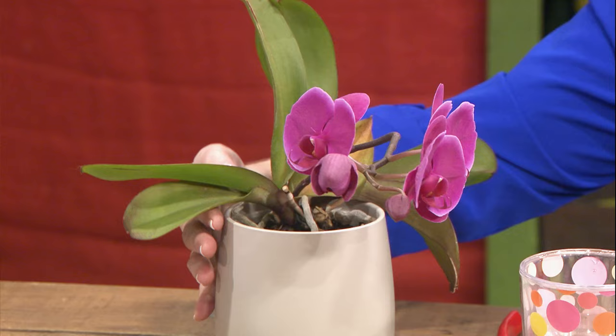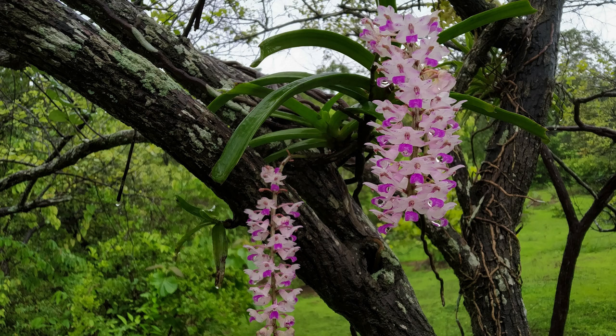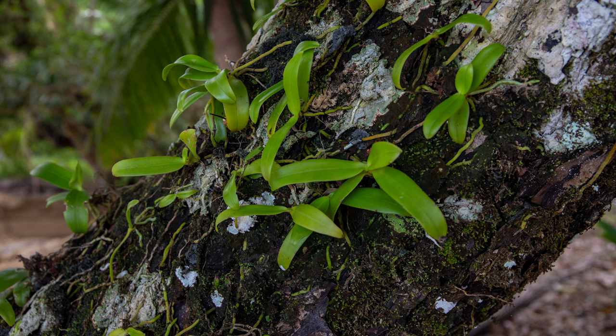Roots by nature like to come out of the container. Think about it — sitting on the side of a tree in nature, the roots go everywhere because it mists, and they're out to capture the mist from the rainforest. All of these are Phalaenopsis, which are the easiest to take care of and to grow.